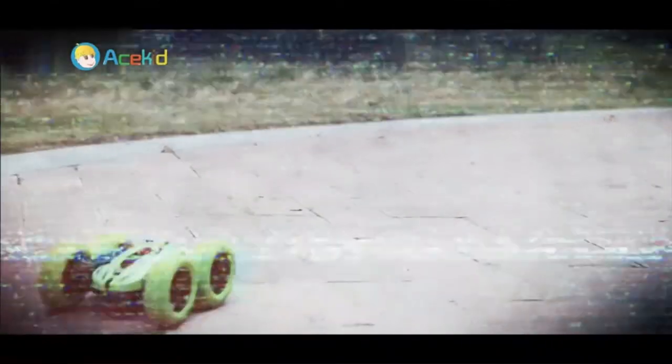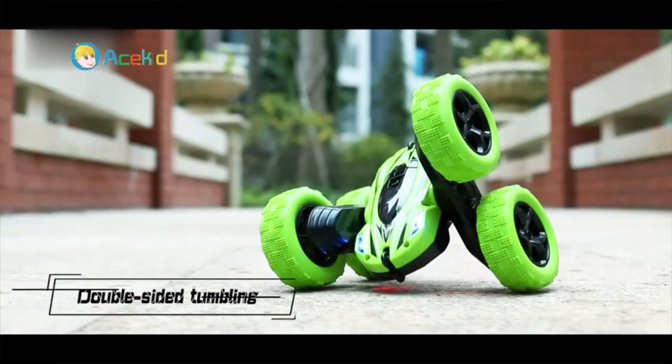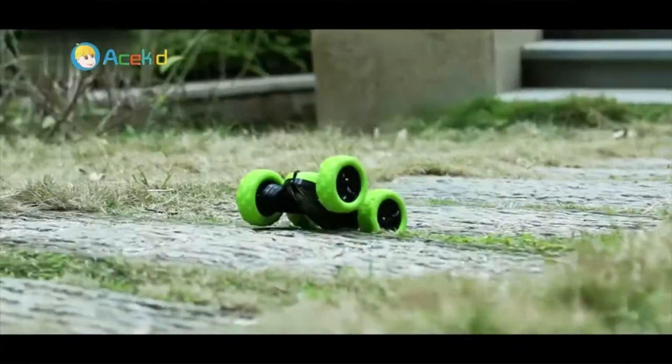Cool stunt action with extreme 360 tumbling and spinning, double-sides running, forward, and much more — giving you a different experience and visual effects. The remote control needs 2x1.5V batteries, not included.